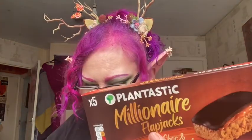These are the Plantastic Millionaire Flapjack — so tasty, you'll never guess it's plant-based. And these are worth £2.25. And we also have a voucher, 50p off.